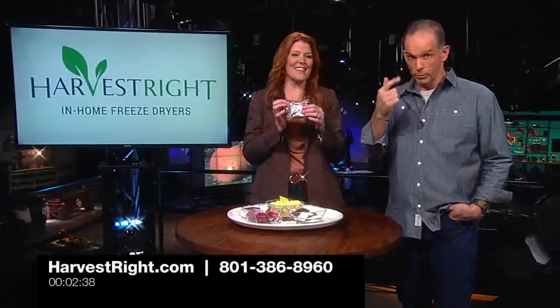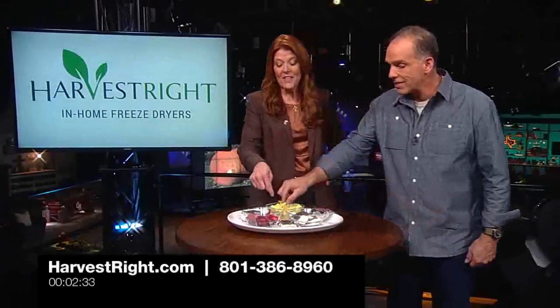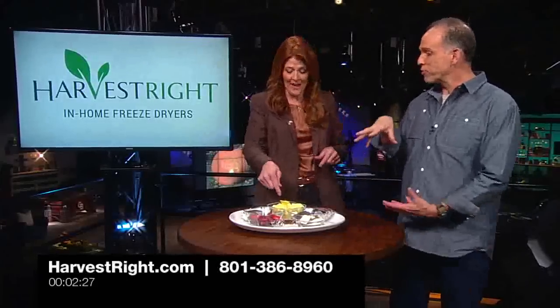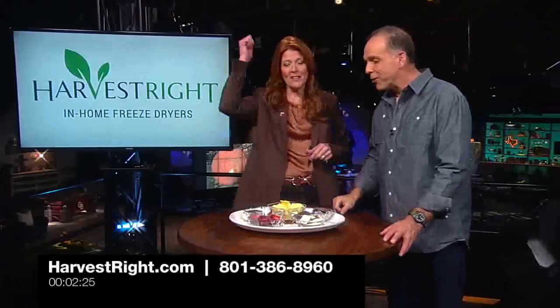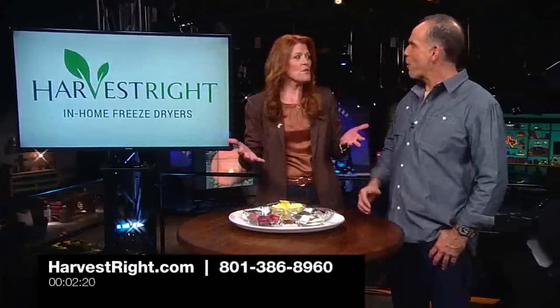These are hands down Harvest Right in-home freeze dry. These are the most popular items that we have freeze dried, and this is all stuff that I did. This is the pineapple — I had a big pineapple here — that's the pineapple that we freeze dried. So Glenn's got the pineapple and the banana, so he's staying on his diet.